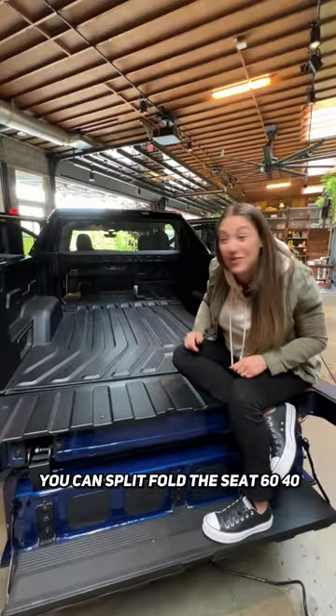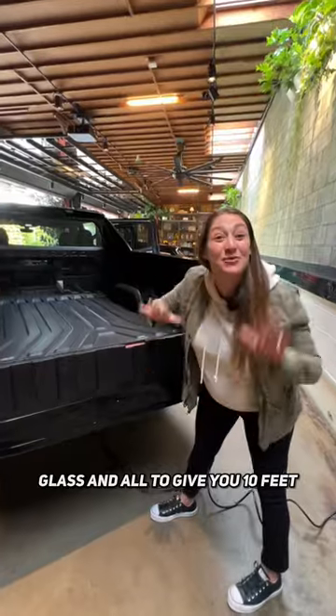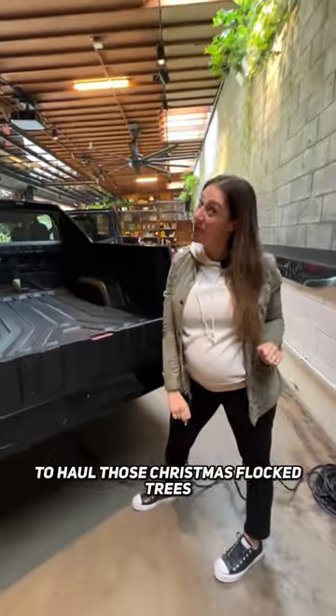It fits! You can split-fold the seat 60-40, or remove the mid-gate glass and all, to give you 10 feet 10 inches of space to haul those Christmas flock trees.